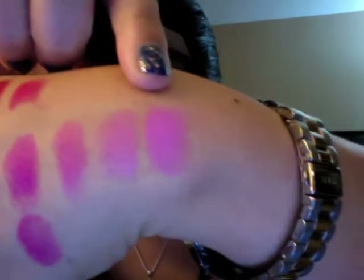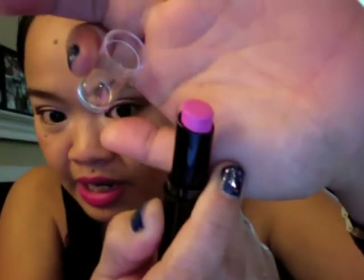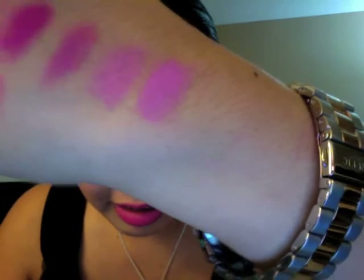The last swatch is Wet n' Wild Megalast Lipstick in Dollhouse Pink, shade 967. It took me forever to find this one when it first came out. It is a really pretty blue-based pink color, also a very nice shocking-looking pink. Those were all the lipsticks I wanted to share with you today. I hope this video was helpful. I will see you again soon, guys — bye!